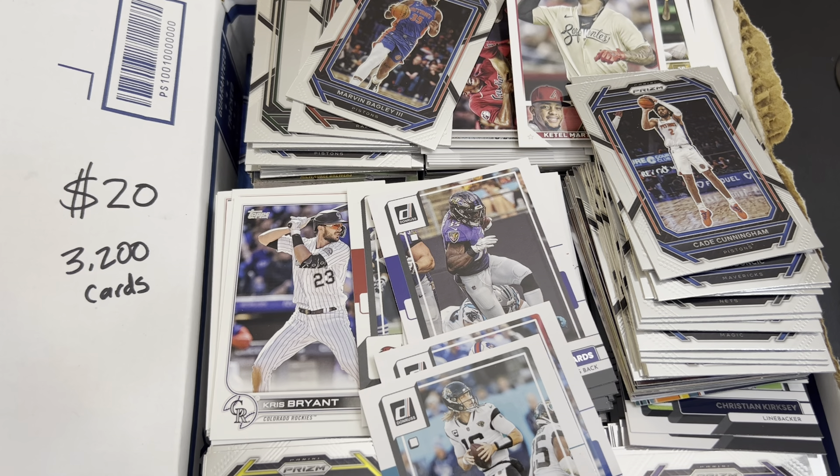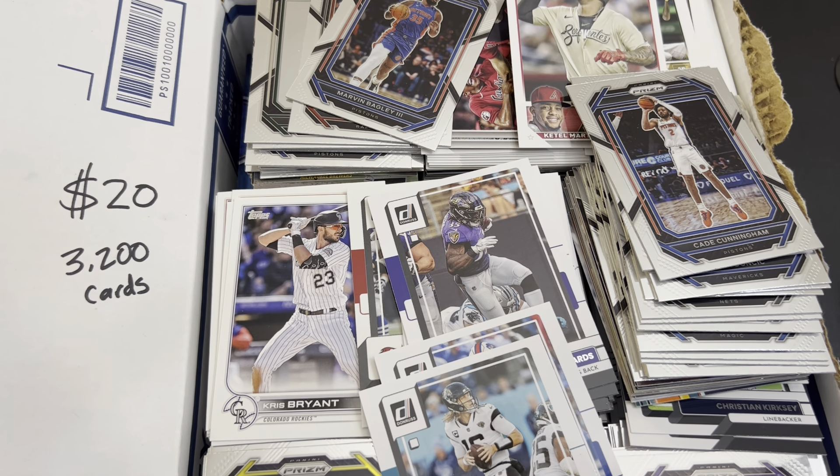Paid $20 for this lot. I'm going to guess it's about 3,000 cards. Usually in a medium flat rate box it's about 3,000 to 3,500 cards. A large flat rate box is a little over 5,000 cards. I don't expect to find rookies. I don't expect to find high value cards.